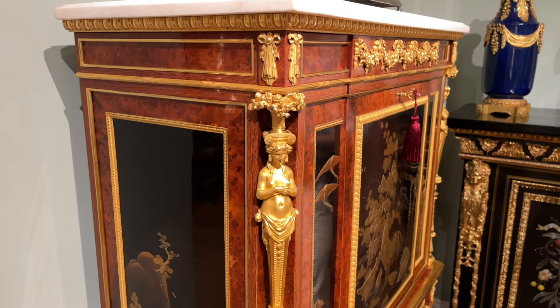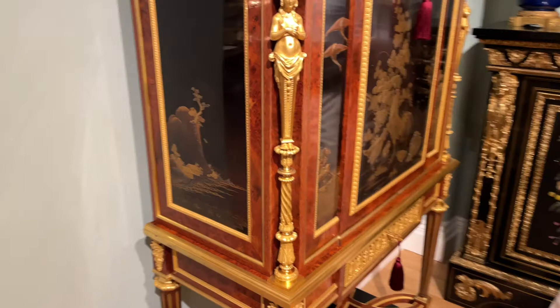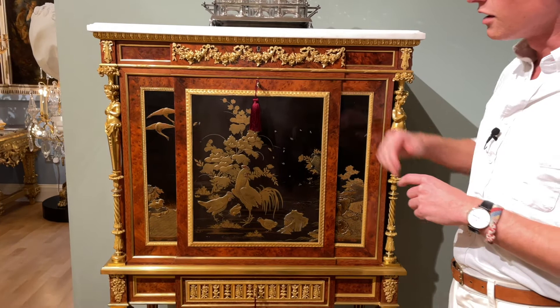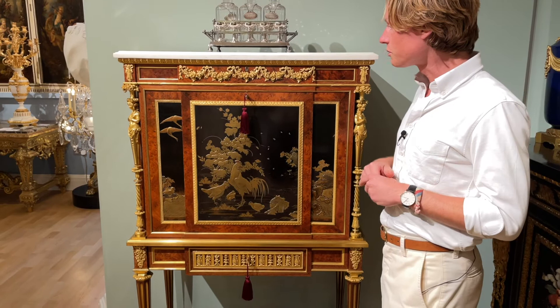Winkelson imported black and gold Japanese lacquer panels for this cabinet and has beautifully mounted them on all the sides. What also makes his work particularly noteworthy is the incredible finesse of the cast and chased gilt bronze, which was gilded using mercury and gold powder.